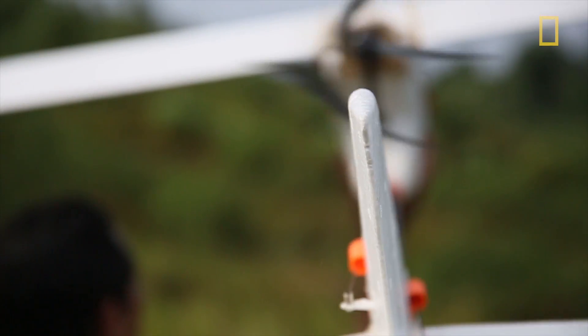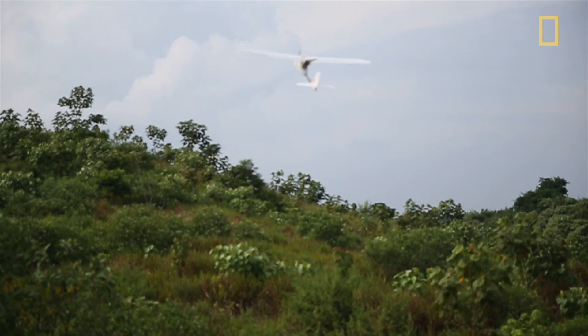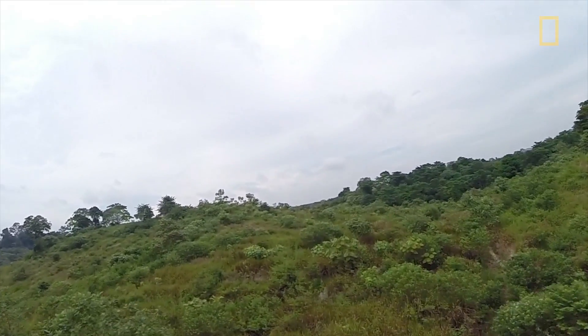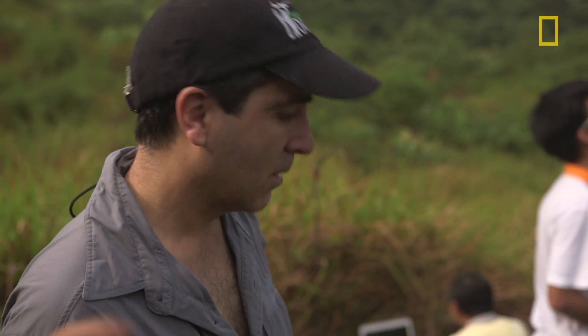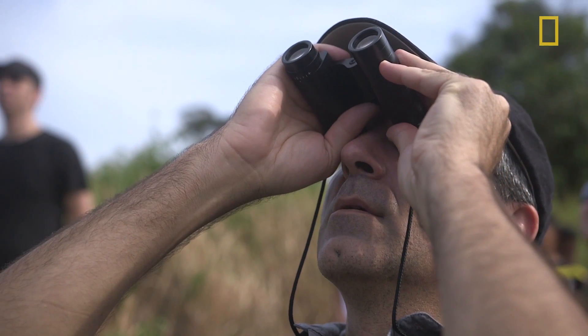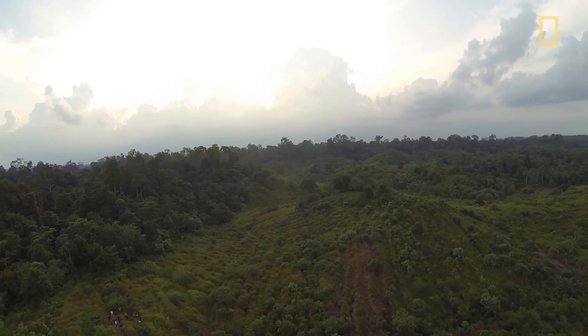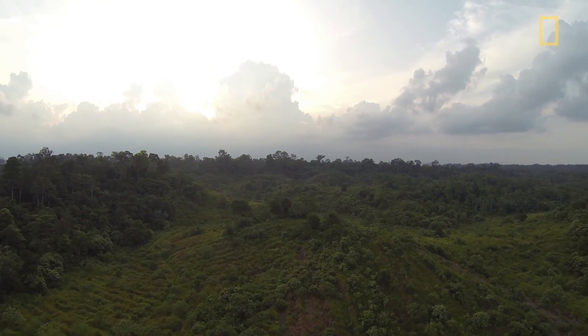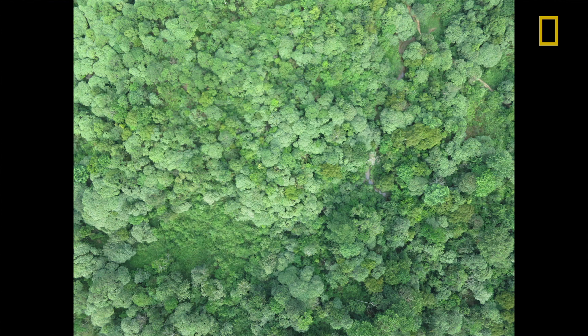Basically, the researcher just has to throw the plane in the air and off it will go flying its mission. The plane has a small autopilot in it and it can fly that route autonomously. We have a still camera in the plane that can take a photo every two seconds.